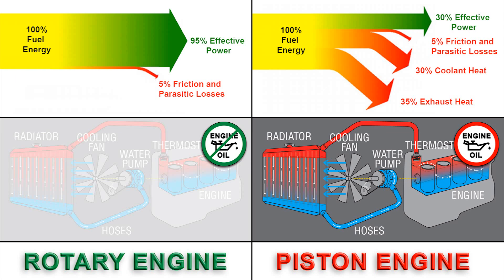Our rotary engine design features no cooling or exhaust, which adds efficiency to the system. The piston engine cooling wastes 30% and the exhaust 35%.